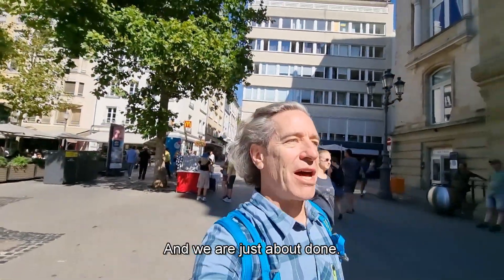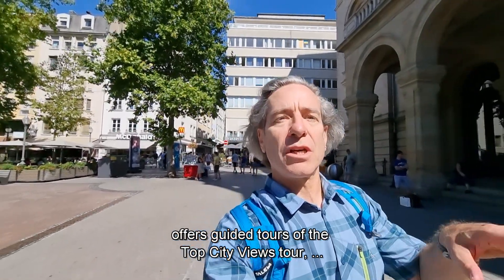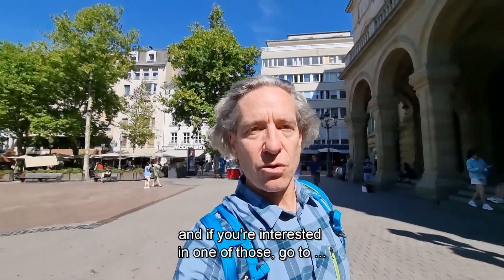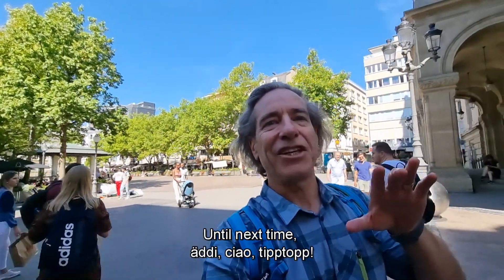We are just about done. Keep in mind that the Luxembourg City Tourist Office offers guided tours of the top city views tours. If you're interested, just go to luxembourg-city.com or stop in at the Luxembourg City Tourist Office. Until next time, addy chow to the top!